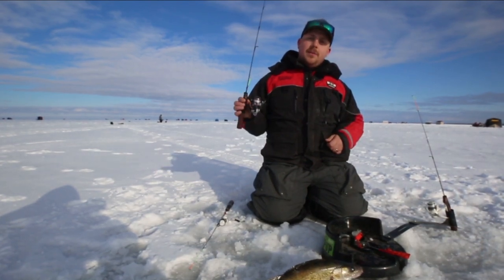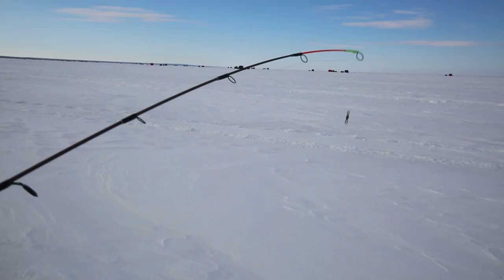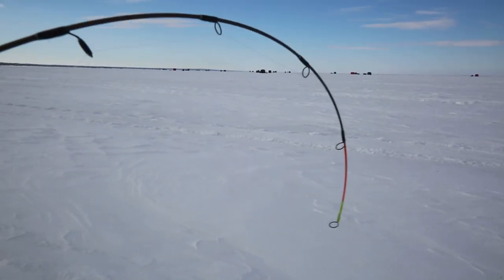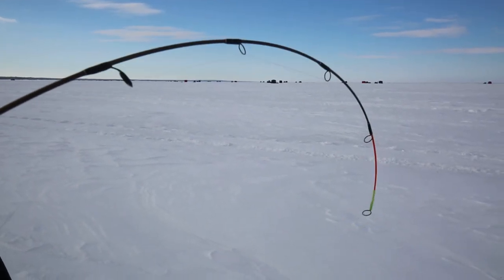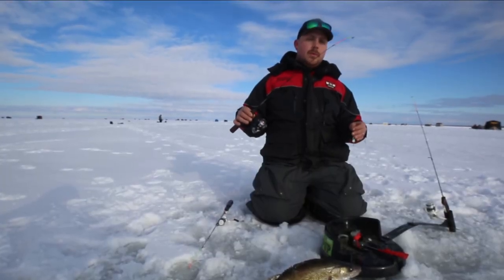We're up here on Red Lake fishing walleyes and my favorite walleye rod in our lineup is our Boomstick. It features a moderately fast action on a medium blank so it works really well with big spoons and search baits like the Rippin Shad and Puppet Minnow.